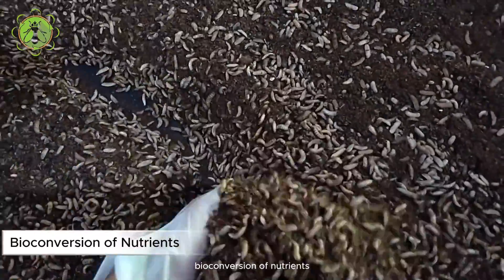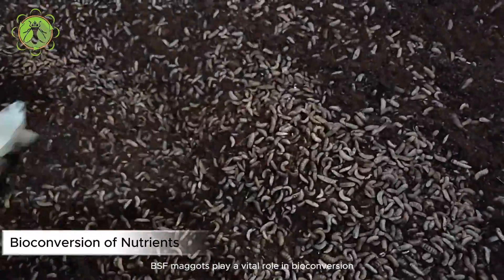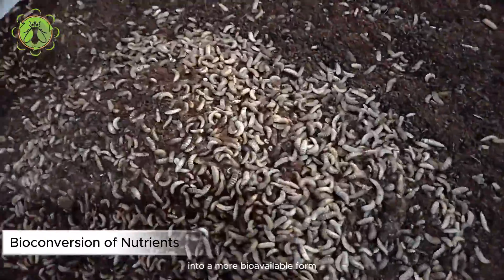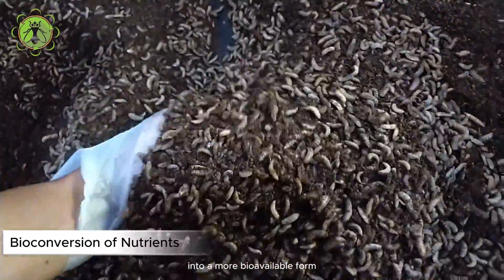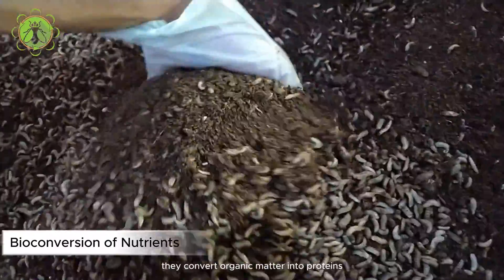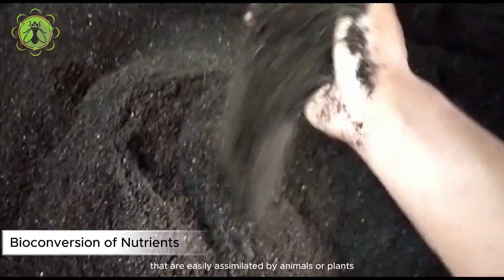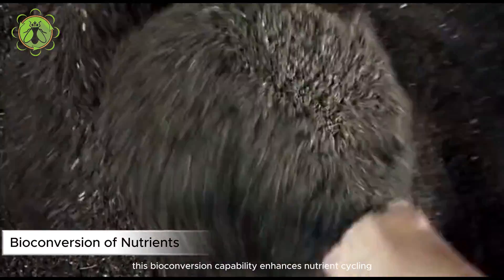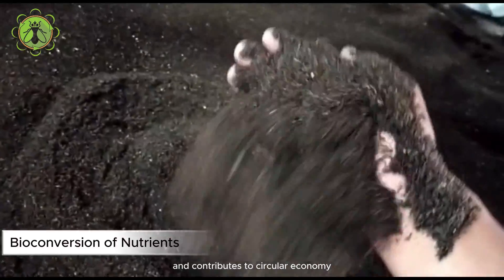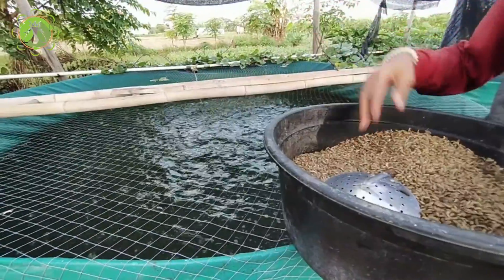Bioconversion of nutrients: BSF maggots play a vital role in bioconversion, transforming complex nutrients from waste materials into a more bioavailable form. Through their digestive processes, they convert organic matter into proteins, lipids, and carbohydrates that are easily assimilated by animals or plants. This bioconversion capability enhances nutrient cycling and contributes to circular economy principles in waste management.